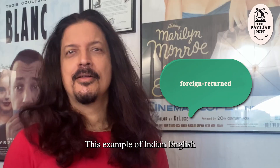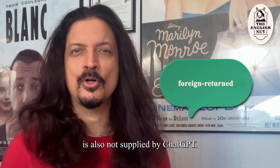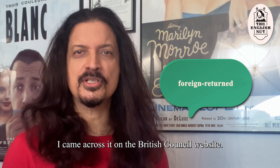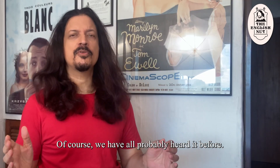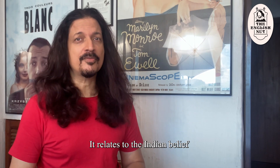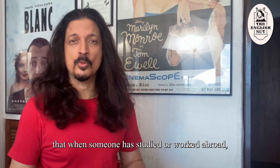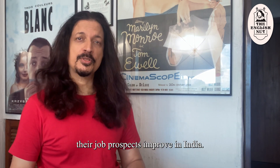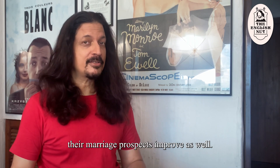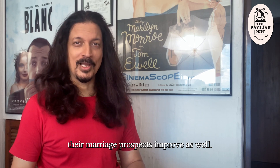"My neighbour is foreign returned." This example of Indian English is also not supplied by ChatGPT — I came across it on the British Council website. Of course, we've all probably heard it before. It relates to the Indian belief that when someone has studied or worked abroad, their job prospects improve in India, and going by the matrimonial columns, their marriage prospects improve as well.